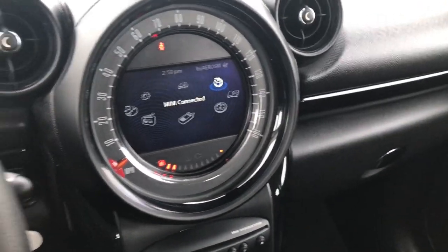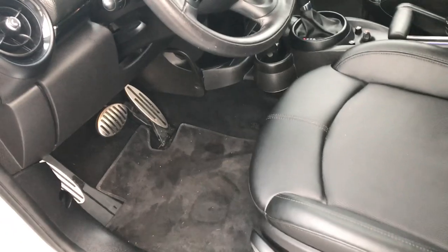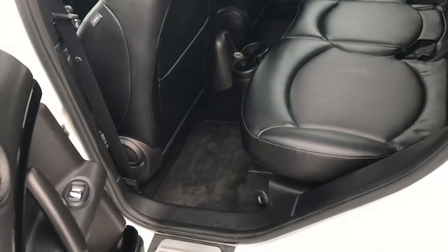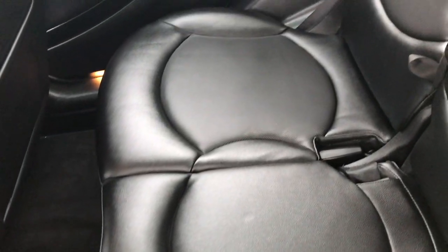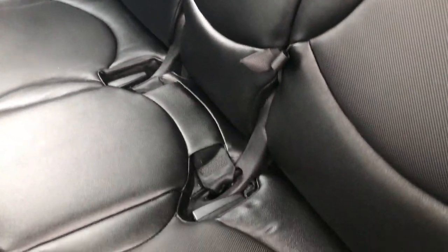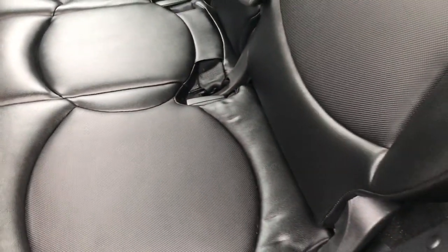We'll take a quick look at the back seats. Power windows and power locks — have to unlock it first. The back seats are just as clean as the front seats, no rips or tears back here, and factory floor mats throughout the back as well.